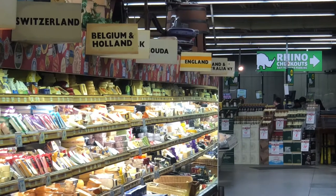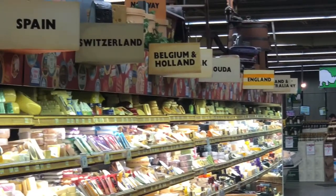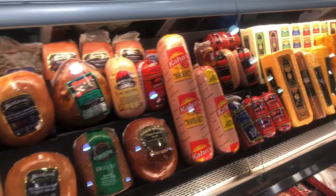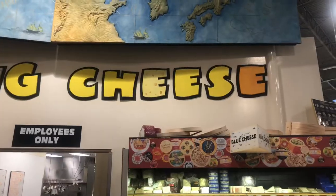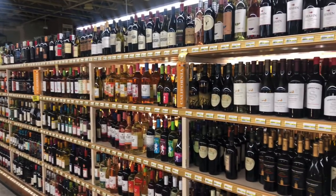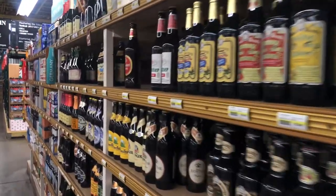But let's get to the fun stuff, and that's the international section, starting with the cheeses. As you can see, they're divided by every country with an array of selections that are really delicious, and they have a deli selection as well. And what's better to go with cheese than some wine?